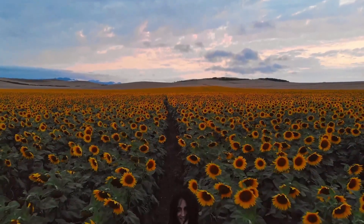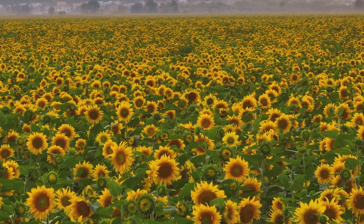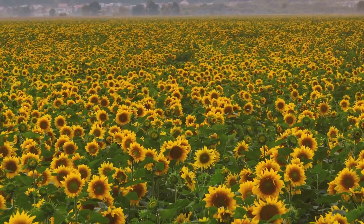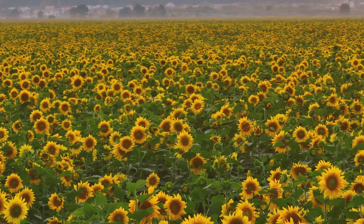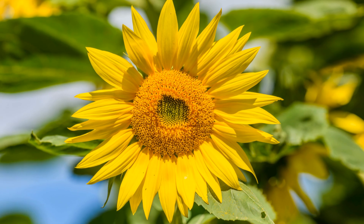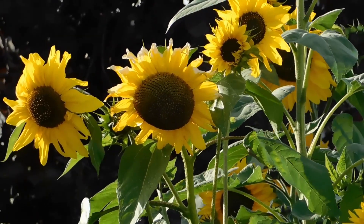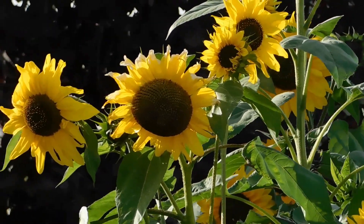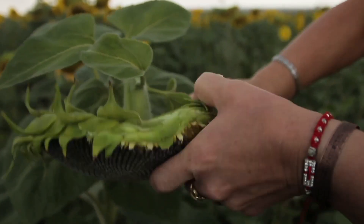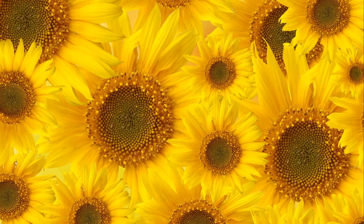Did you know there are over 70 different varieties of sunflowers? Each type has its own unique features and uses, making them versatile plants for both gardening and agriculture. Let's explore some of the most popular types. First, we have the common sunflower, also known as Helianthus annuus. This is the classic sunflower most people picture, with its tall stalks and large yellow blooms. It's often used for its seeds, which are a favorite snack for both humans and birds.